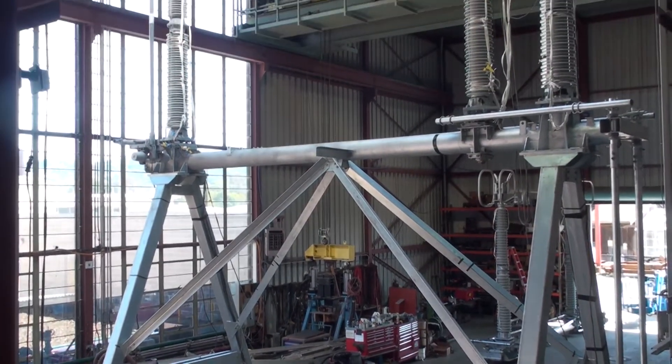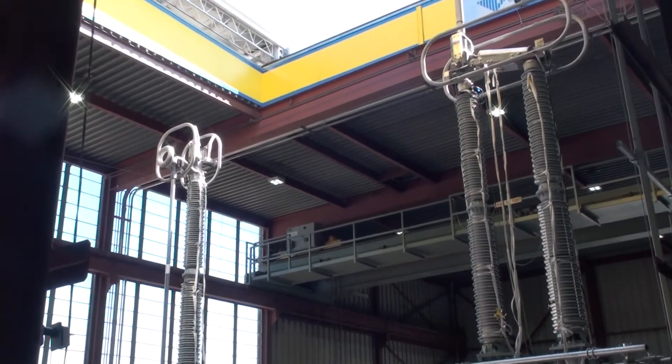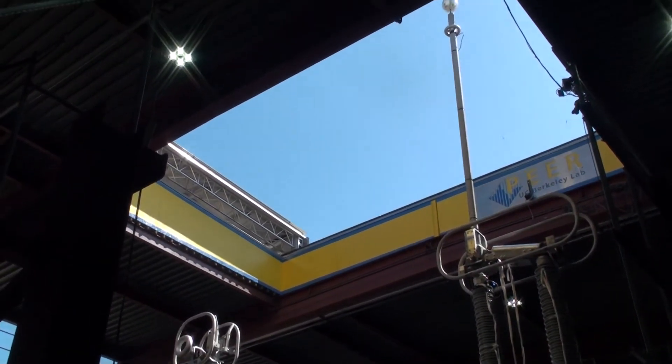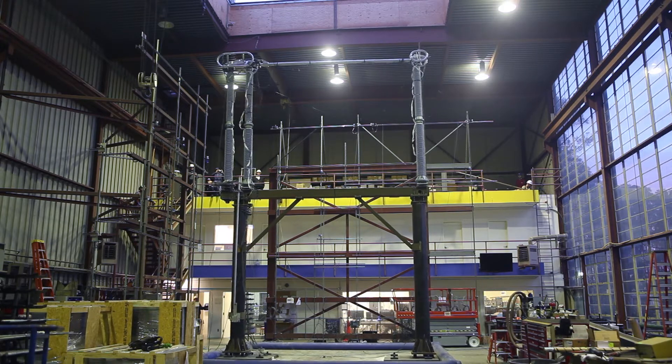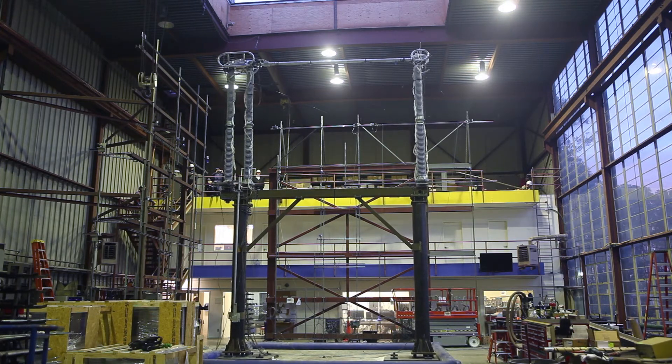The PEER lab features an open skylight that can accommodate testing of tall assemblies. PEER Labs offers seismic qualification testing in accordance with industry standard IEEE 693 for electrical switchgear components and their supporting substructures, anchorage assemblies, and connections.